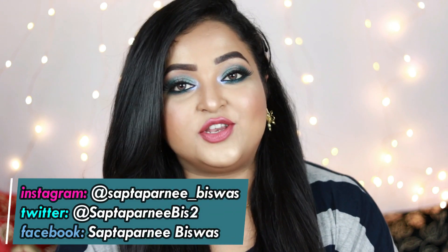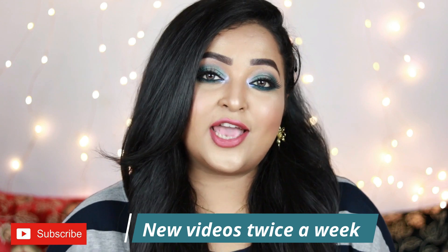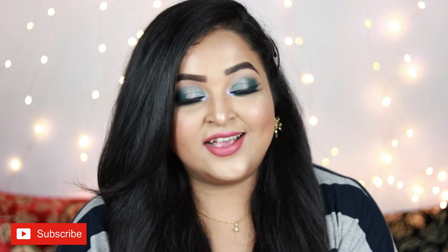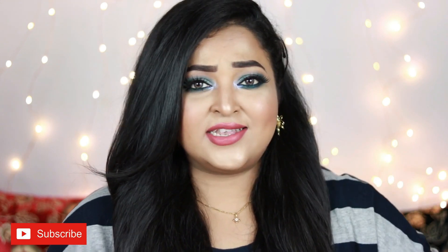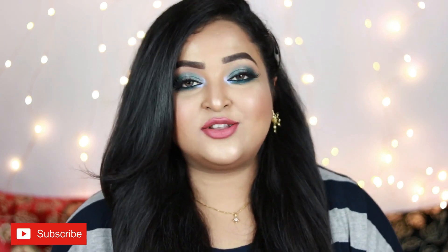Hi guys, welcome back to my channel and welcome to today's video. If it's your first time here, welcome! I make regular videos on beauty, fashion and lifestyle. Back with the monthly favorites video today. I'm going to talk about the products which I have used the most and loved the most in the past one month, in January 2020. It's February now and we have already finished one month of 2020.